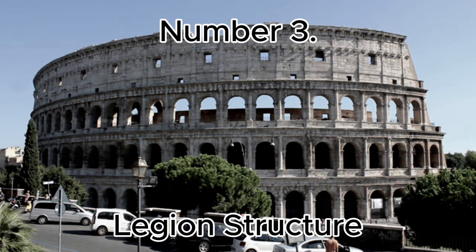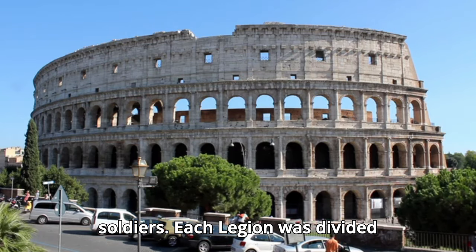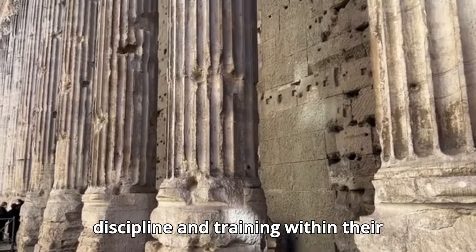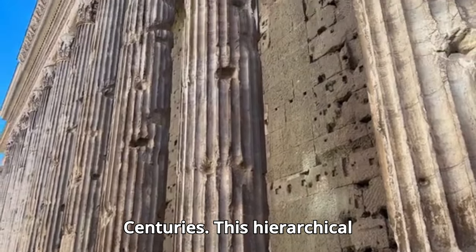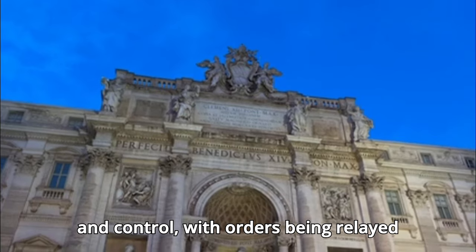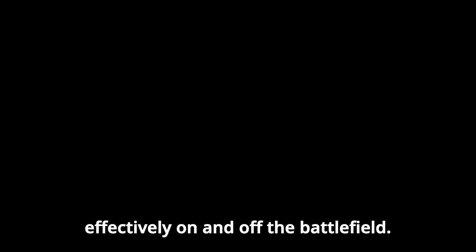Number 3: Legion Structure. The Roman Legion was a highly organized military unit typically consisting of about 4,800 soldiers. Each legion was divided into ten cohorts, and each cohort was further divided into six centuries. A century, led by a centurion, comprised roughly 80 men. Centurions were experienced veterans responsible for discipline and training within their centuries. This hierarchical structure allowed for efficient command and control, with orders being relayed quickly from the top down, ensuring the legion could function effectively on and off the battlefield.